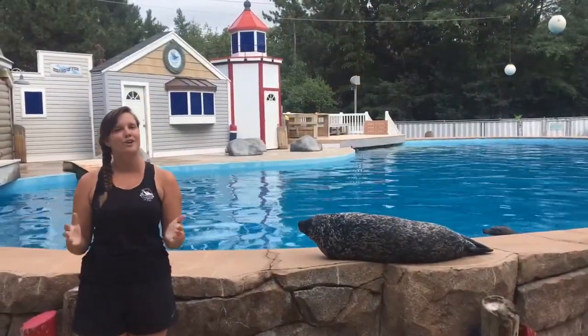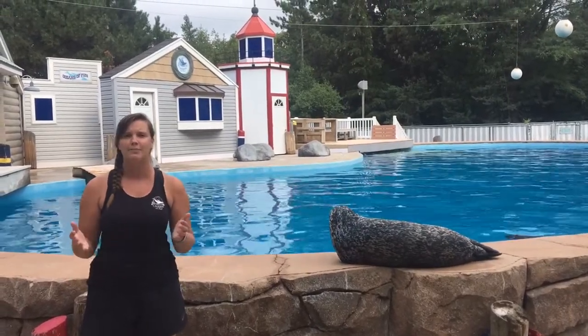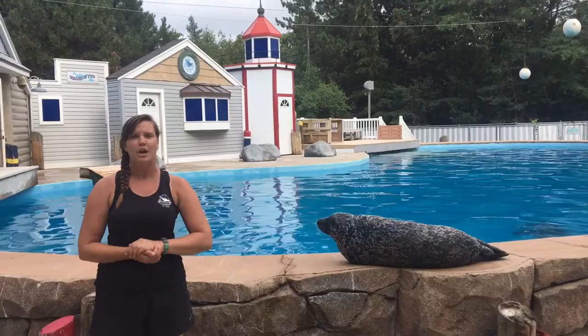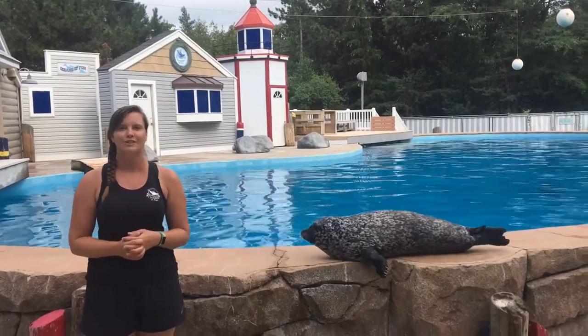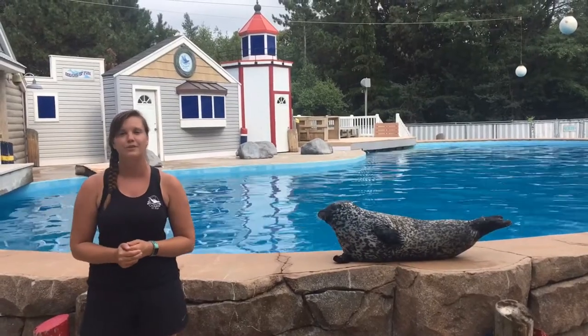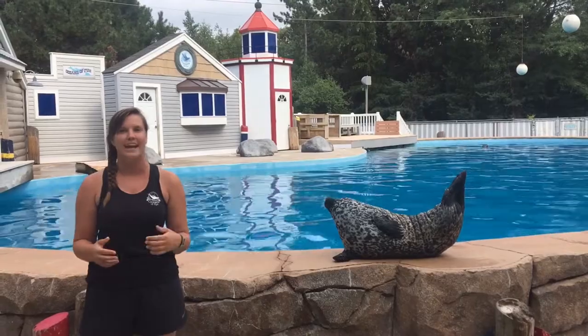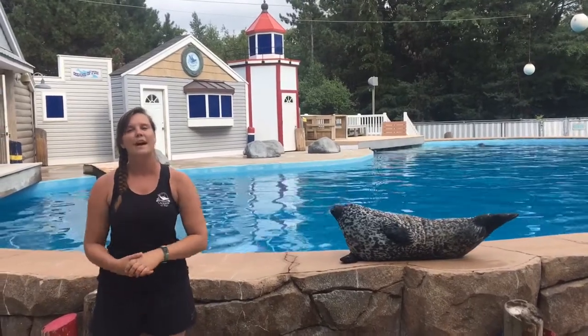Thank you so much for watching Oceans of Fun Sealed with Science. If you are interested in learning more about our camps or any of our interactive programs, be sure to check out our website at oceansoffun.org. Make sure you subscribe to our channel so you get notifications on when we post new videos, and be sure to follow us on Facebook, Instagram, Twitter, and Snapchat. Thank you so much — catch you next time!